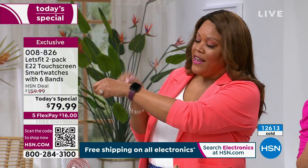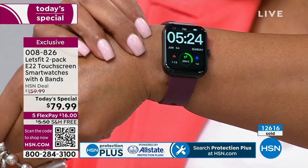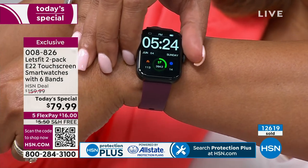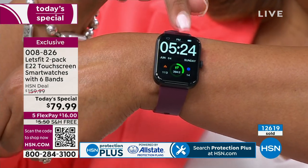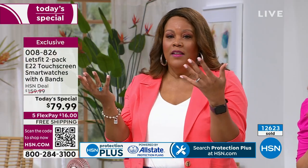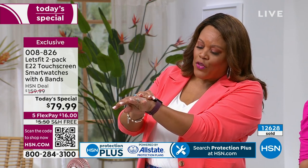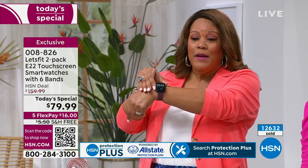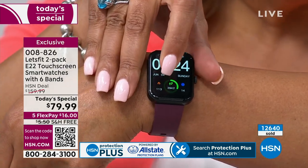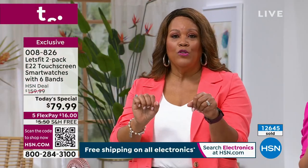I love that it tells me what my heart rate is right here, and I love that it's telling me the steps — more than 3,000 steps. This is going to make me get more steps in. When I see that I have 3,842 steps and my goal is 5,000, I know when I get home that I need to walk the dog or push the cart at the grocery store.